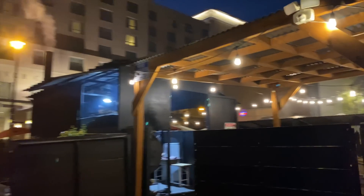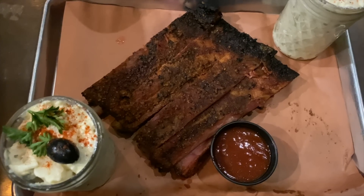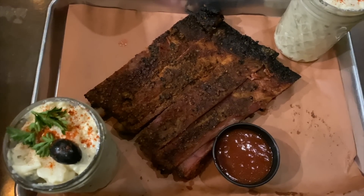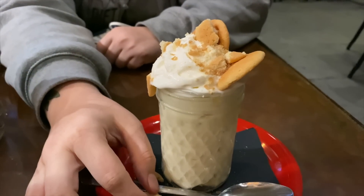We're here at Smoke and Oak — look at the smoke. It smells so good already. Look at those ribs and potato salad, and banana pudding — dinner was amazing.